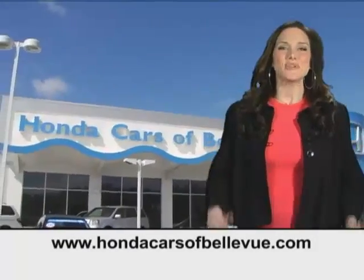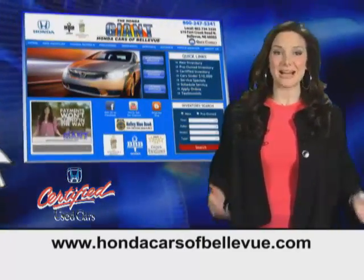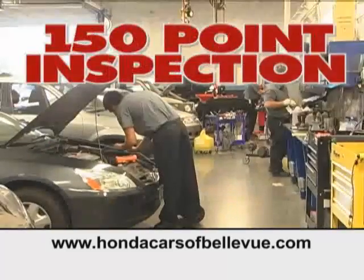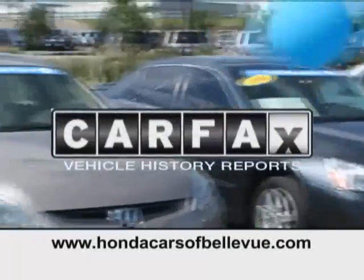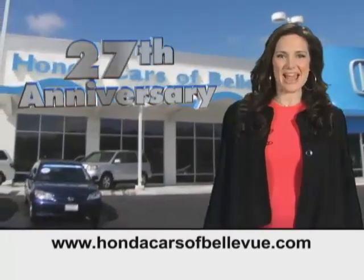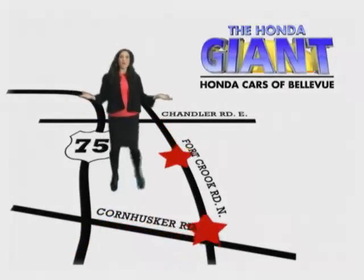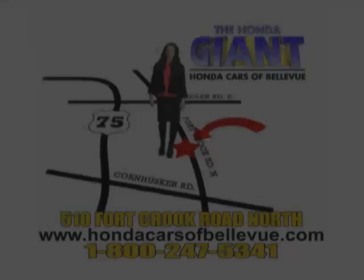For Nebraska's largest selection of certified pre-owned Hondas, go to hondacarsatbellevue.com. Each has passed a rigorous 150-point inspection, is up-to-date on maintenance, and comes with a Carfax history report. Serving the heartland for 27 years, one happy Honda customer at a time — Honda Cars of Bellevue, one small step off Kennedy Freeway, one giant Honda savings store.